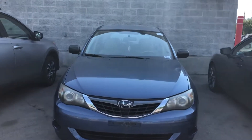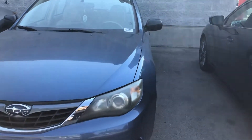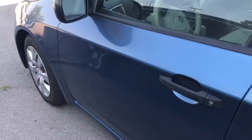Hello, this is Sam here with Mark Miller Toyota. Right here I have for you our 2008 Subaru Impreza in the color blue. This vehicle we did just get in, so it still needs to go through our detail and our shop inspection as well.